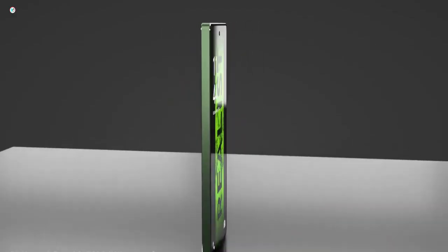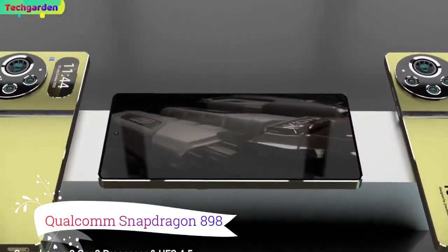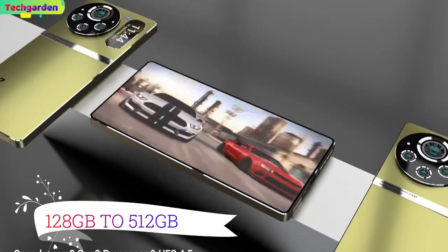Processor, RAM, and storage. The Nokia X30 Pro is powered by a Qualcomm Snapdragon 898 chipset with 8GB to 16GB of RAM and 128GB to 512GB of storage.